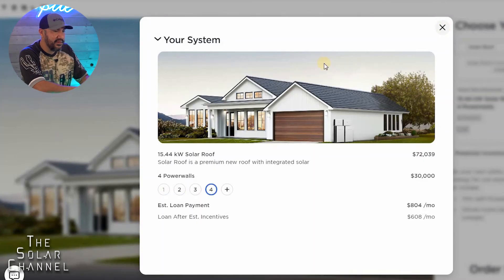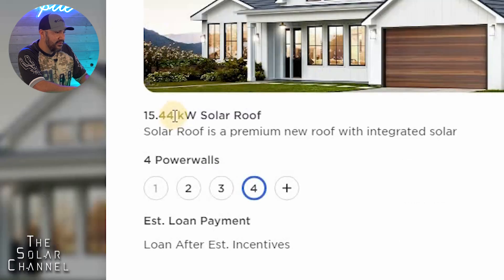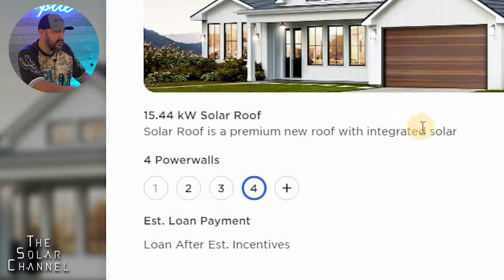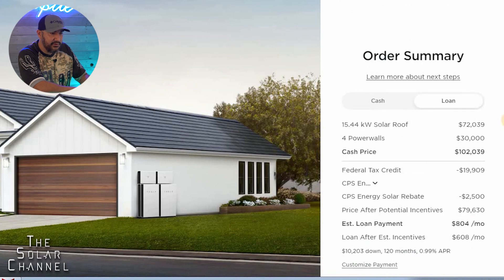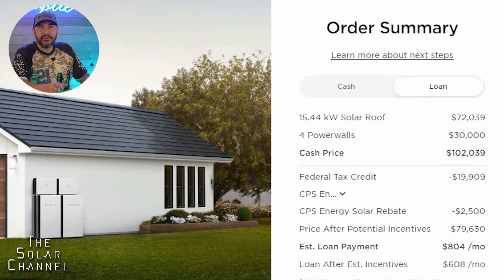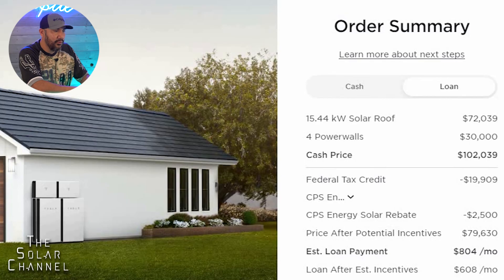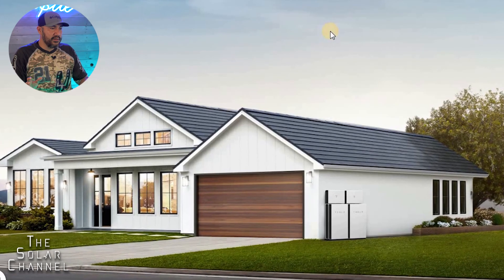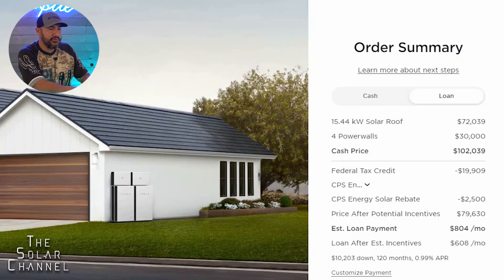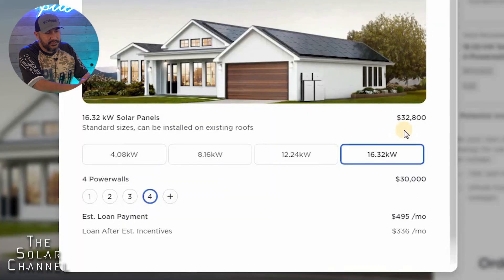Let's quickly go over the Solar Roof. What's crazy about it is that it's actually more expensive than the 16-kilowatt panel kit — it's $72,032 and only puts out 15.44 kilowatts. So if you go with this kit, you're paying $102,000 for a roof that doesn't even put out the same power as the solar panels. This is more of a status thing than actual solar production — you'd be paying almost triple the $32,000 panel kit cost.